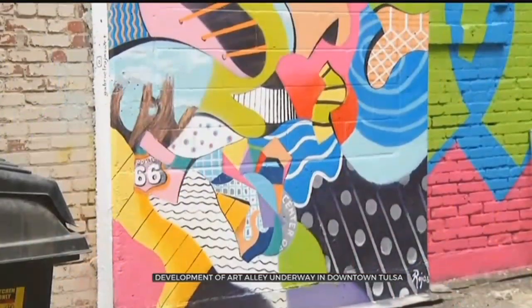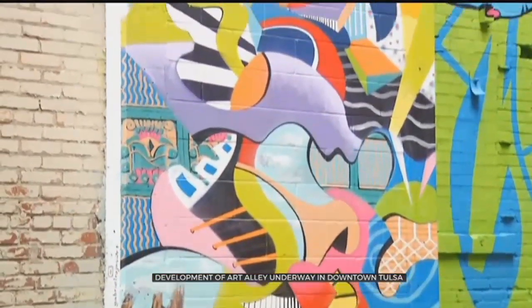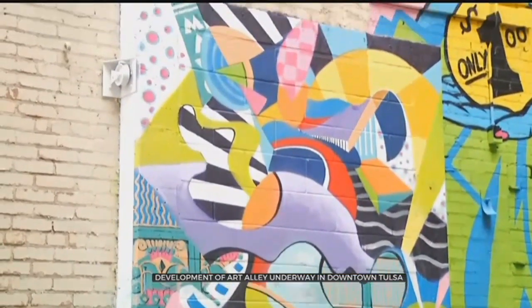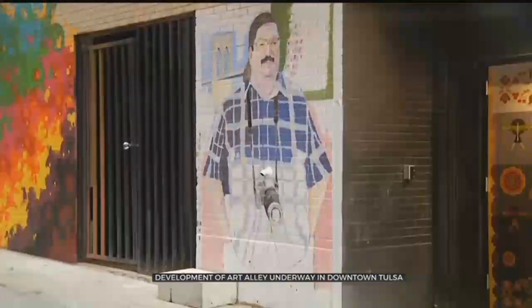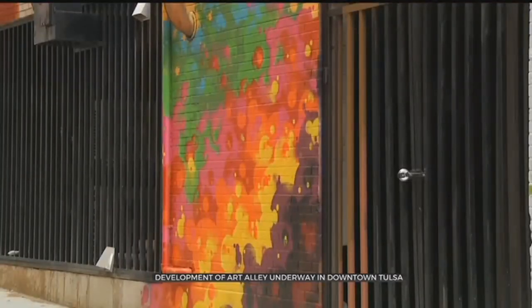The idea behind decorating the alley was to reimagine what alleys in the community could look like. This was just any ordinary alley before — there weren't a lot of people or traffic through here. Now, more than 20 artists are going to have their work displayed in the alley really just to liven it up, make better connectivity throughout downtown.